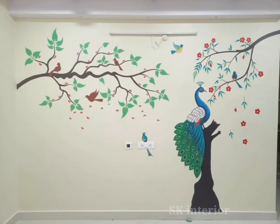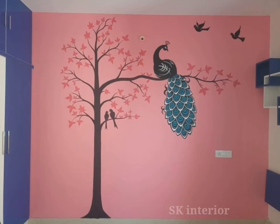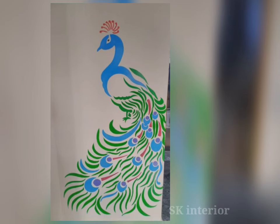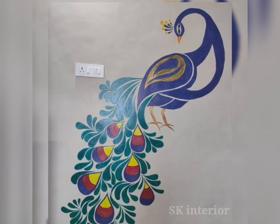We love to decorate our homes with beautiful wall art paintings. There are things that, when placed on the walls, catch eyeballs and enhance the beauty of the room. One such thing is the peacock wall art painting, which is an ancient wall art painting and interior design pick.